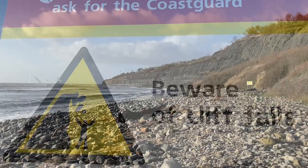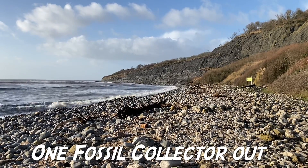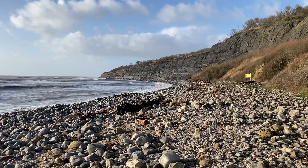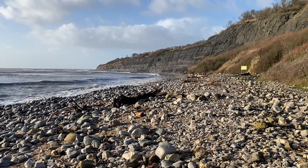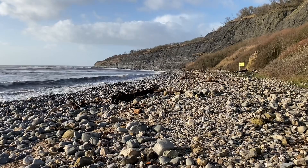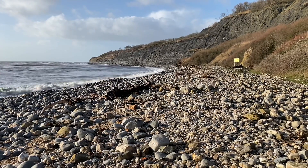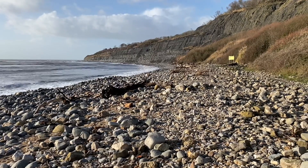Always keep away from the dangerous cliffs — they're liable to fall suddenly and without warning. What a beautiful part of the world for fossil hunting. It's rugged and wild, and because man can't control it with the large landslides, mudslides and rock falls, you have a lovely area of unspoilt, untouched nature doing what it's doing as you walk along the Jurassic Coast.